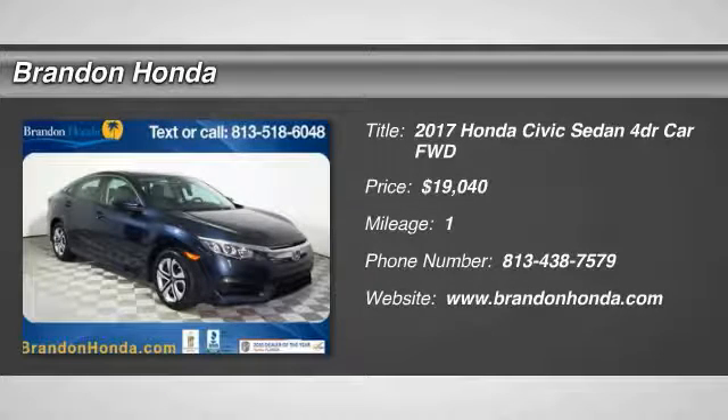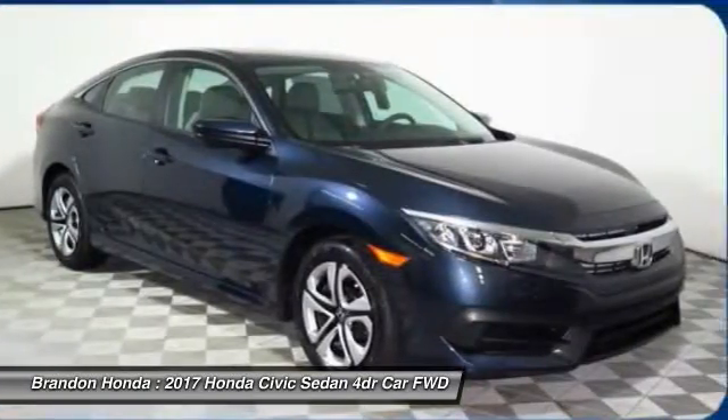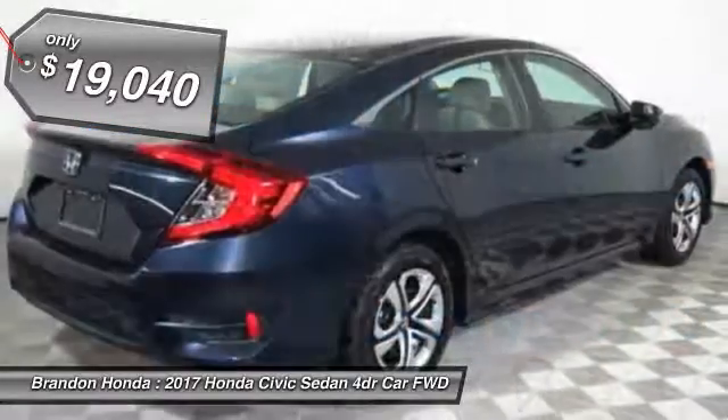You are going to love the 2017 Honda Civic. Practical, awesome gas mileage, and incredibly reliable — and it is priced below $20,000.